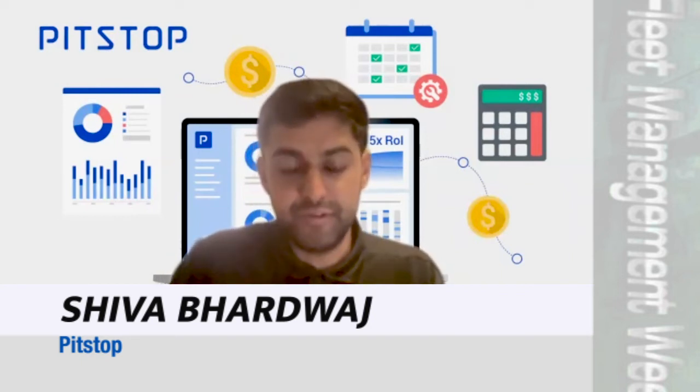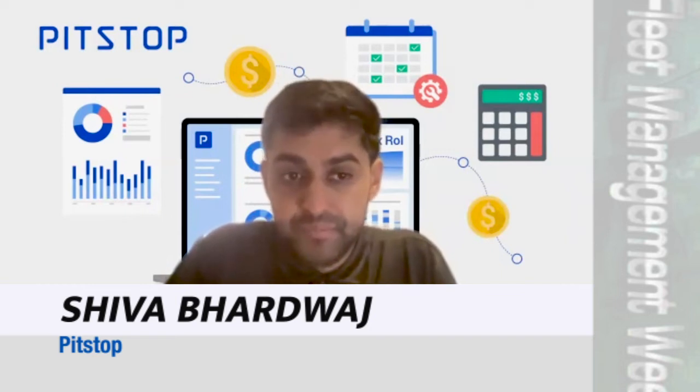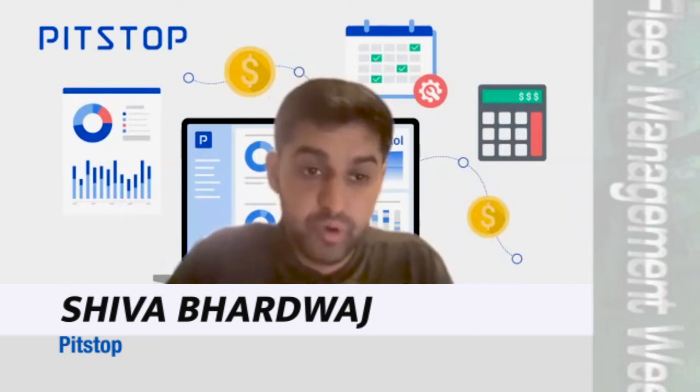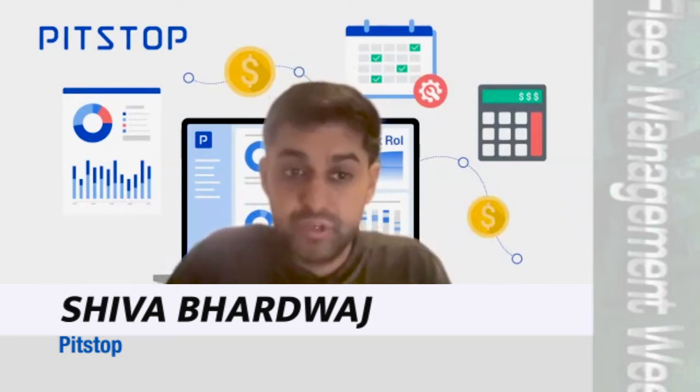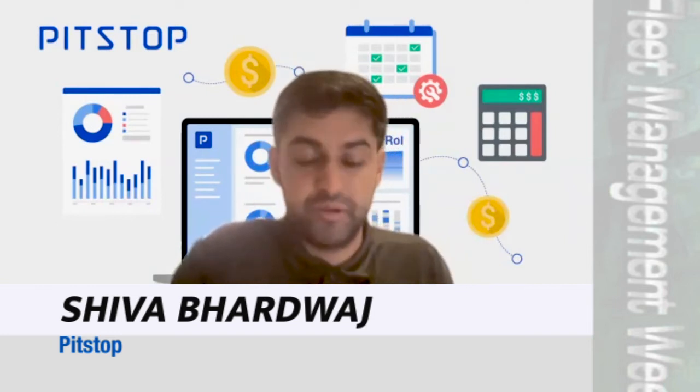The key benefits to this are threefold. The first is increased vehicle uptime by 25%, which we've proven with various customers. It's dollars back into your pocket, and the cost of the system is 10 times cheaper than the value given back — so it's a 10x ROI. It's really a no-brainer, which is why a lot of companies are skeptical upfront about hearing about this possibility and the value.